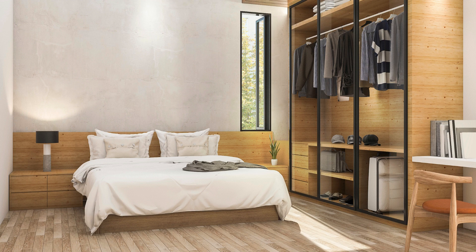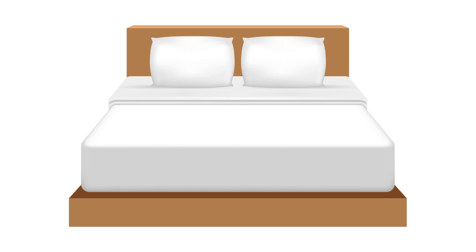First off, it's crucial to address the common issues many people face with their bedroom decor and layout. Whether it's clutter, lack of organisation, or just feeling uninspired by the current setup, we've all been there.